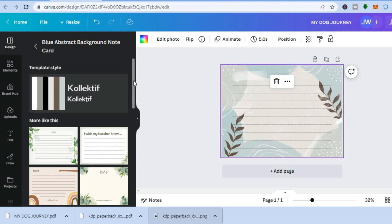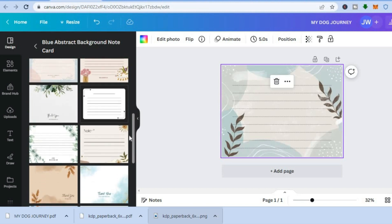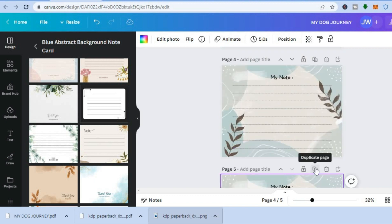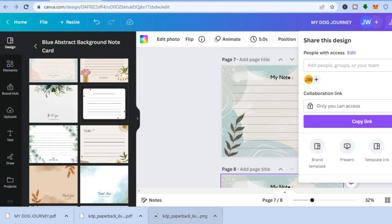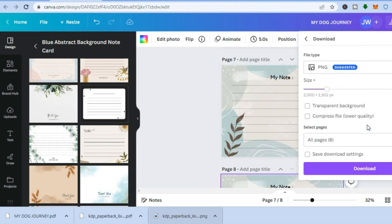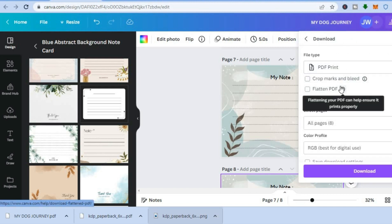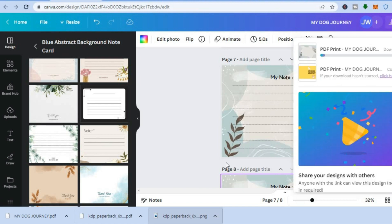You'll see numerous templates you can use — scroll down until you see one you like and tap on it. You'll also see similar ideas you can use. Since I'm creating a 30-page journal, I need to duplicate the pages by tapping 'Duplicate page' at the top. Duplicate until you have 30 pages, then go to the top right corner again, tap 'Share,' scroll down, tap 'Download,' select 'PDF Print,' and tap 'Download.'